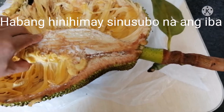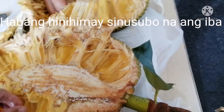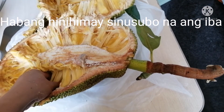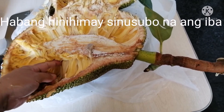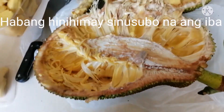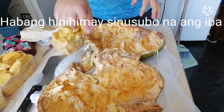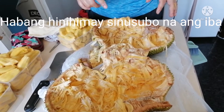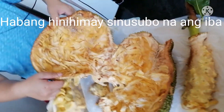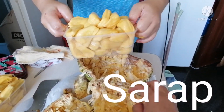Jackfruit seeds also contain resistant starch which controls blood sugar and keeps the gut healthy. This is actually our first time eating jackfruit here in Hong Kong — someone gave us a whole langka. It looks overripe because it was put in a plastic bag. We've finished cutting and put it all in a plastic container for storing.